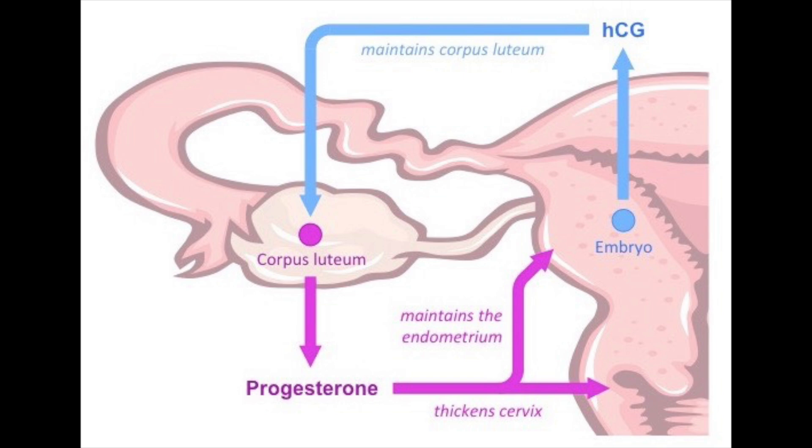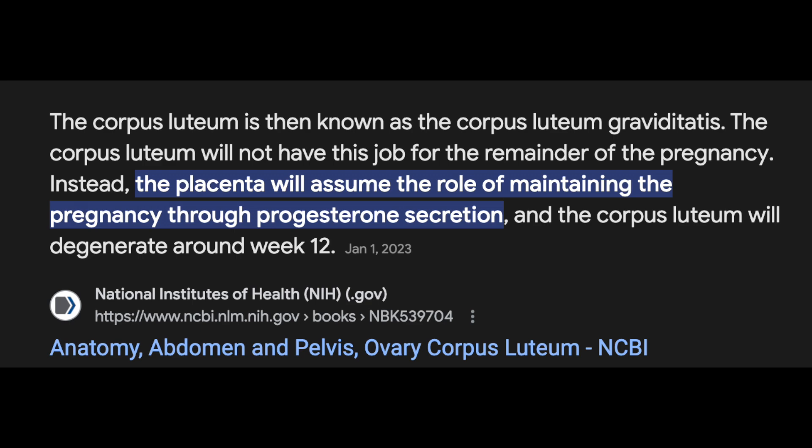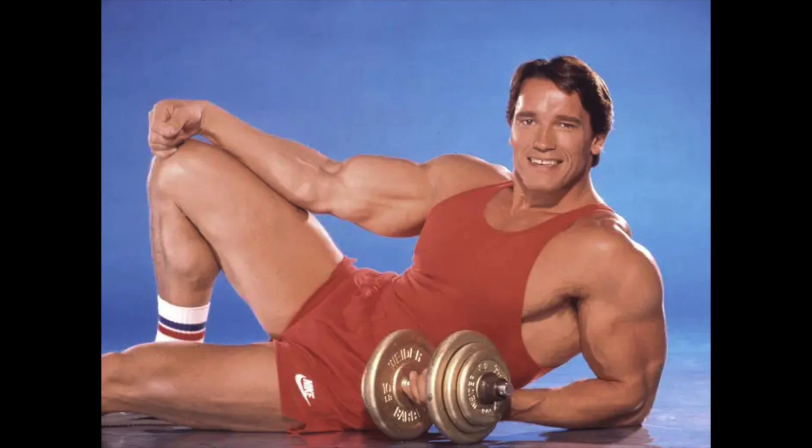Although the corpus luteum eventually dissipates, the role is overtaken by the placenta, which feeds the baby nutrients and oxygen and serves to remove waste. Anabolics users and those who are hypogonadal or infertile frequently turn — oftentimes by prescription — to injecting this compound that is actually synthesized from the physiology of pregnancy itself.